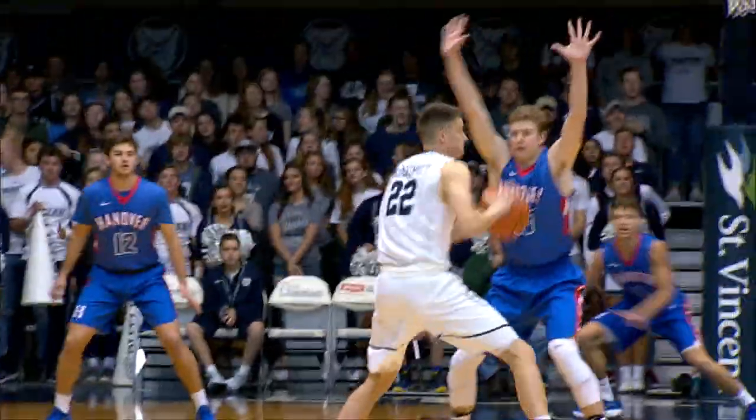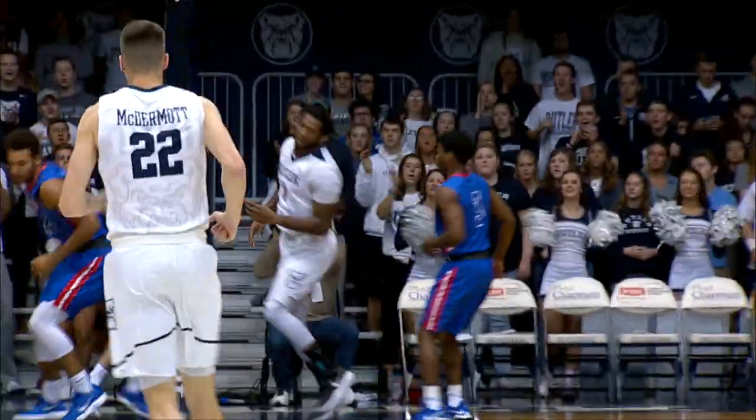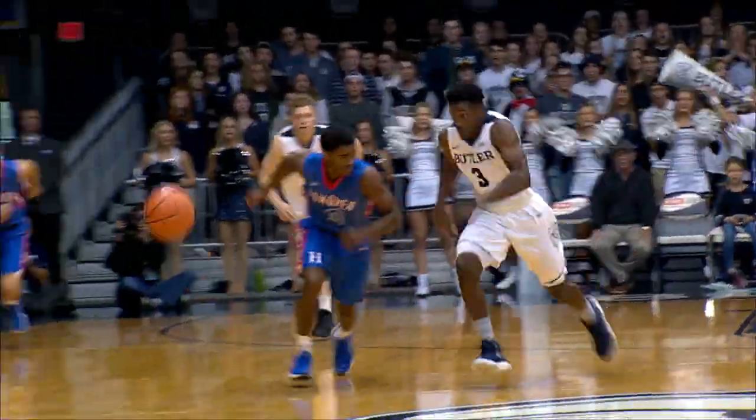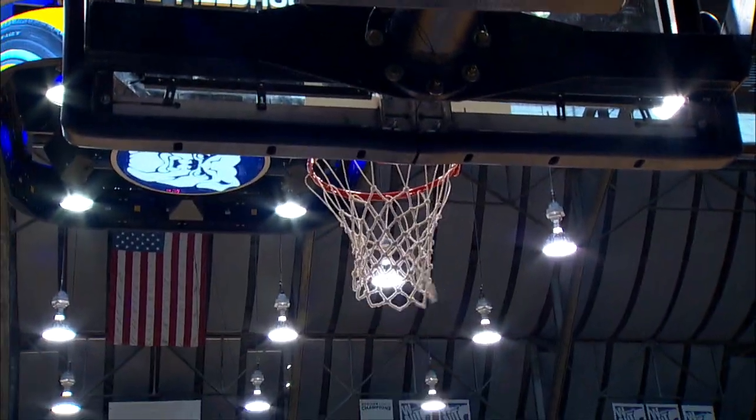Glad to have you along for the ride this afternoon. McDermott back to Jorgensen on the wing. They curl one down to Weidman. He grabs it and puts it off the glass for two. Back to White. White takes two dribbles, and Kamar Baldwin tips it to himself in the front court. Baldwin lays it in.